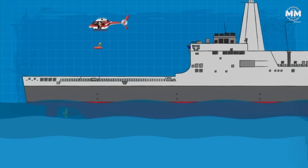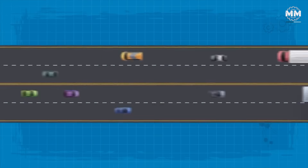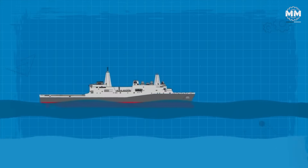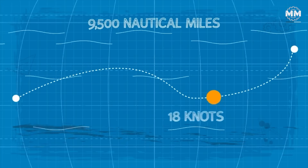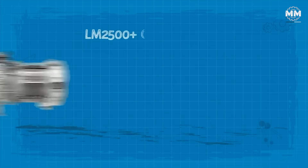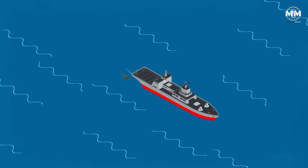The San Antonio class carves through the ocean at a respectable 21 knots, its 105-foot beam leaving a wake as wide as a city street. This speed is facilitated by four turbocharged diesel engines which drive two shafts. The range of these ships is equally impressive, capable of covering approximately 9,500 nautical miles at a cruising speed of 18 knots, allowing them to deploy and sustain operations across the globe without the constant need for resupply. Two LM2500 Plus gas turbines roar alongside two Colt Peelstick diesel engines, propelling this behemoth across the globe.